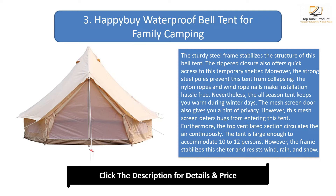The all-season tent keeps you warm during winter days. The mesh screen door gives you privacy and deters bugs from entering the tent. The top ventilated section circulates the air continuously. The tent is large enough to accommodate 10 to 12 persons, and the frame stabilizes this shelter and resists wind, rain, and snow.